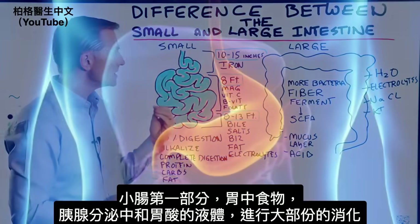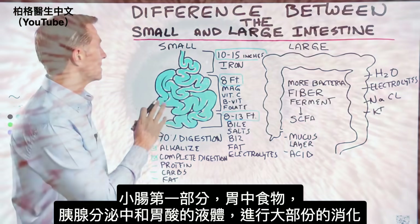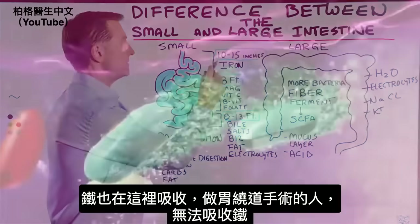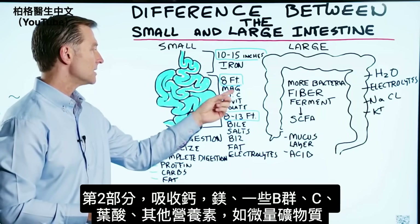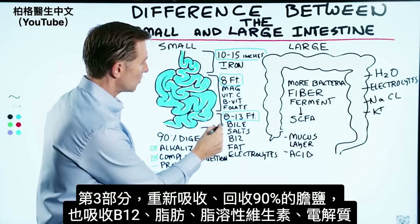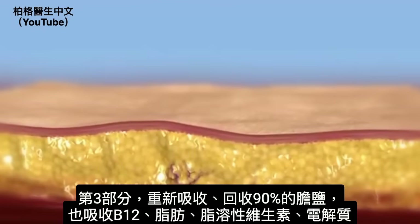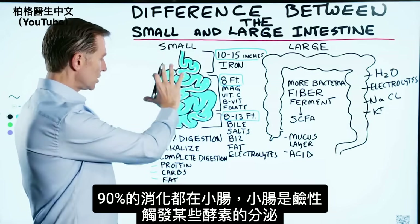In the first part of the small intestine, stomach contents and pancreatic juices work to neutralize the acid from the stomach, and iron is absorbed here. The next part is where calcium, magnesium, some B vitamins, vitamin C, folate, and trace minerals are absorbed. In the last part, you absorb and recycle bile salts — 90% of all bile salts are reabsorbed — as well as B12, fat, fat-soluble vitamins, and certain electrolytes.